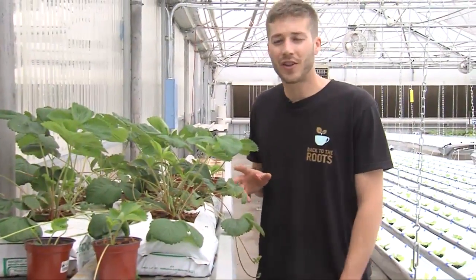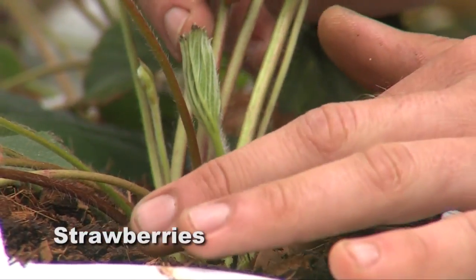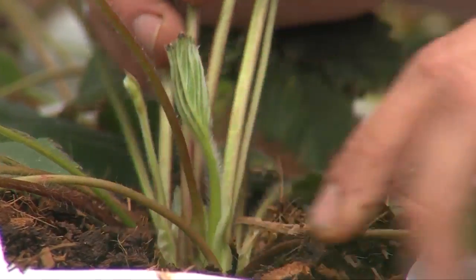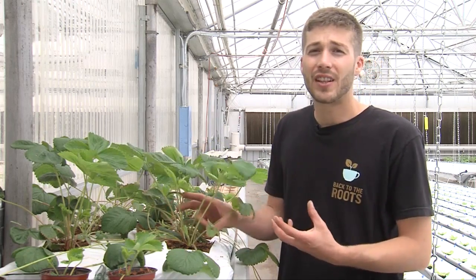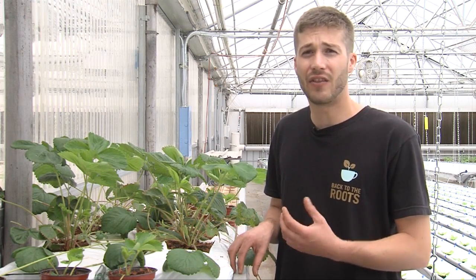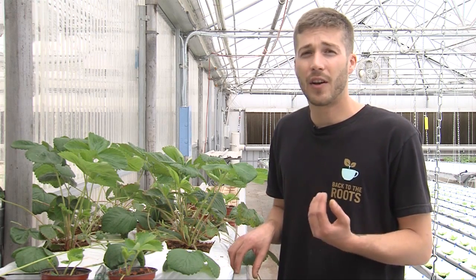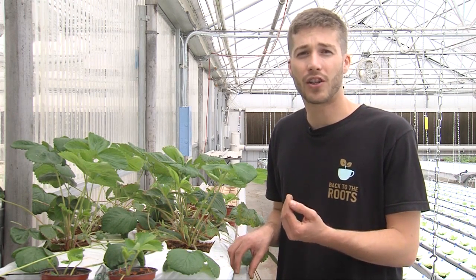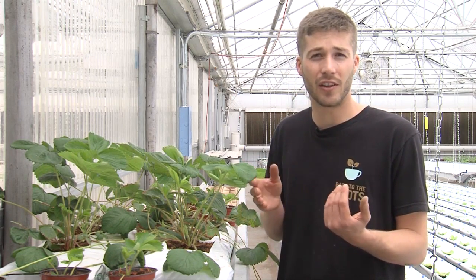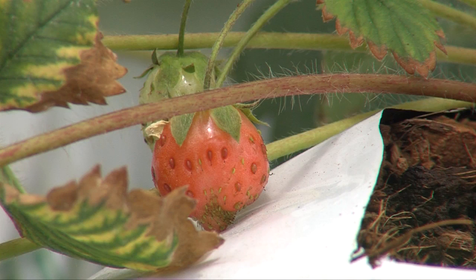Here we have some organic strawberries being grown in coconut coir, or recycled coconut husk. Strawberries are a challenge to grow because they don't like to get their crown wet, and they're also really sensitive to salt buildup, which can happen frequently in conventional hydroponics. Organic hydroponic strawberries are going to have a bigger role in the future of strawberry production, especially as soil fumigants such as methyl bromide have become illegal over the last couple of years. So expect to see more hydroponic strawberries, but it is a challenge.